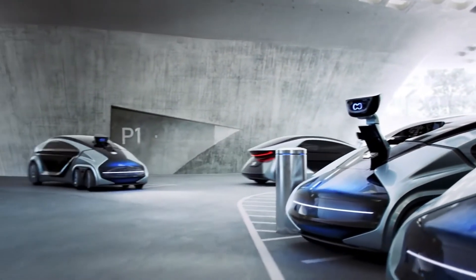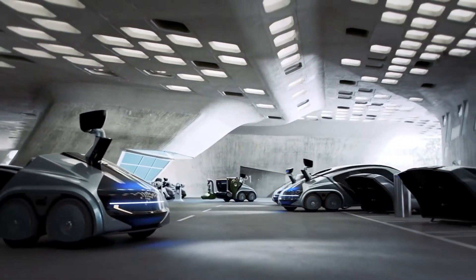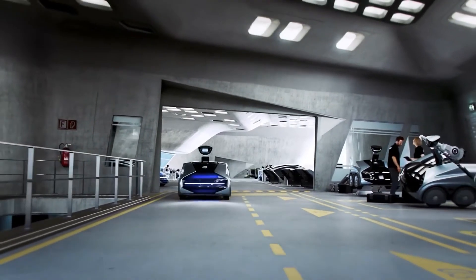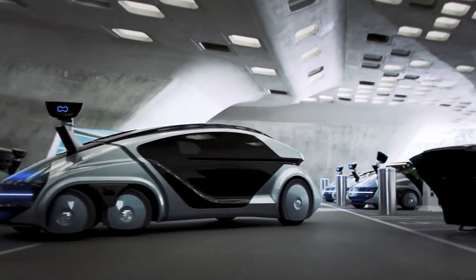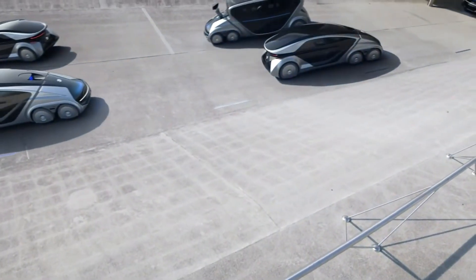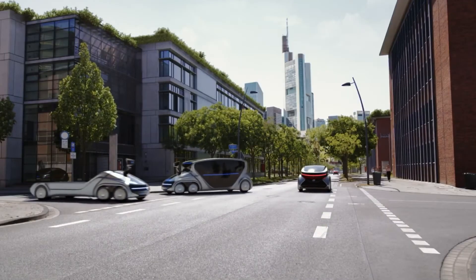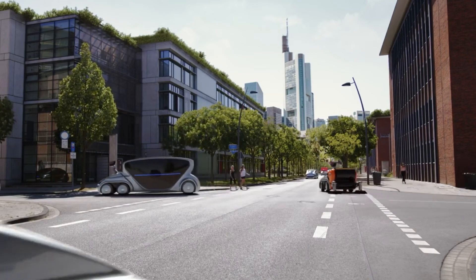Its drive-by-wire system allows for remarkable agility, including turning on the spot and even driving sideways. Advanced AI and IoT integration ensure real-time, route-optimized navigation, predictive maintenance, secure data exchange, and microtransactions via IOTA. With cutting-edge engineering, an eco-friendly powertrain, and robust safety features, the EDG CityBot sets a new standard for adaptable, intelligent, and sustainable transportation in smart cities.